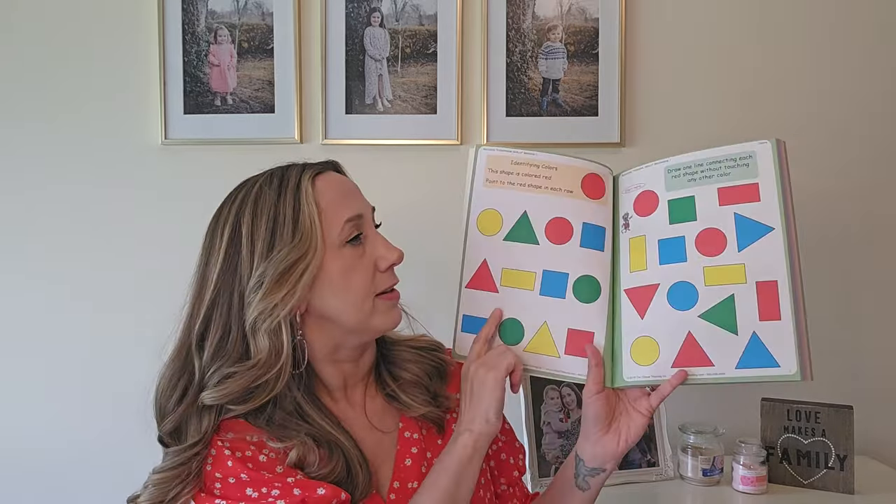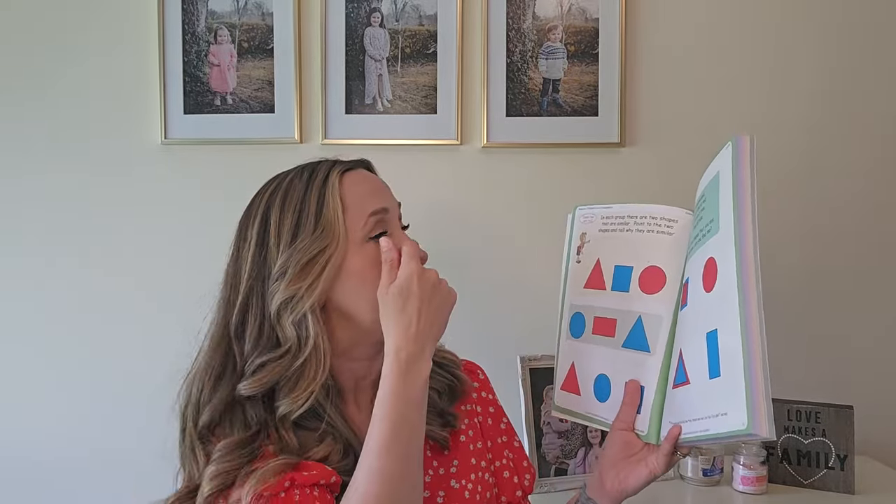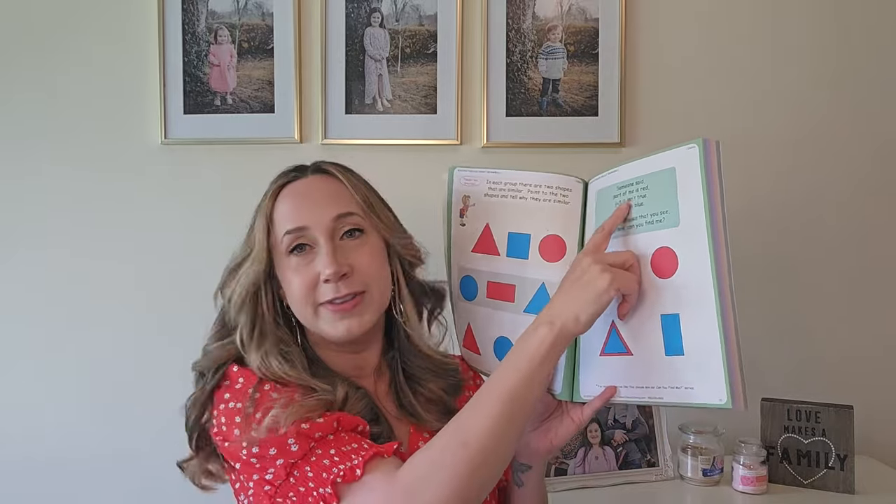That was actually Level Two — for ages four and five. This Level One is for ages three and four. We haven't started this one yet. It covers things like identifying colors, drawing lines to connect colors, saying which shape is which color, and little read-aloud prompts where they point out the right shape.